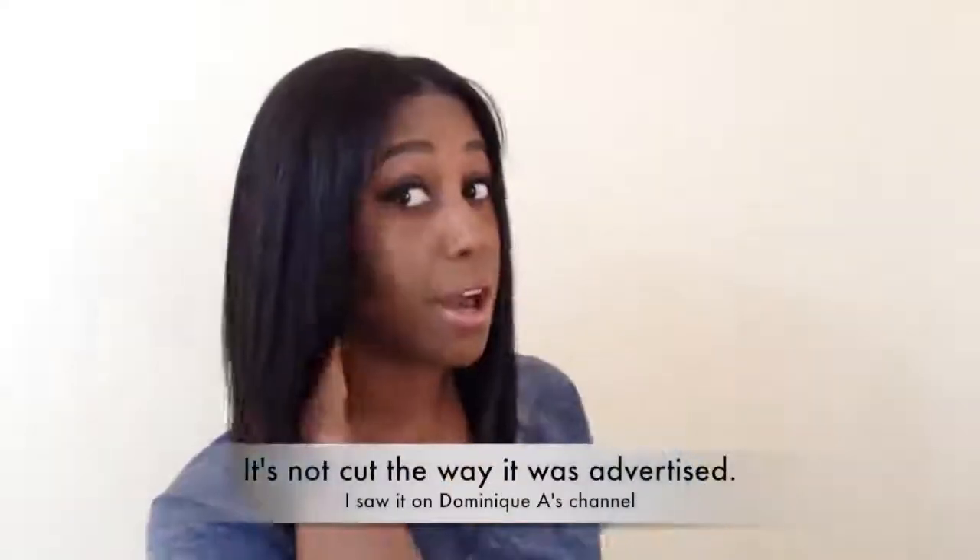Hey guys, I wanted to do a hair review on this hair. I got it from RPG Hair and this was my first time ordering from them. This is a bob and I got this hair this morning. I just don't know if I like it, because it doesn't look like a bob from the back — it's pretty long, it just looks like a short haircut, which nothing's wrong with that, but I was hoping to get a bob.